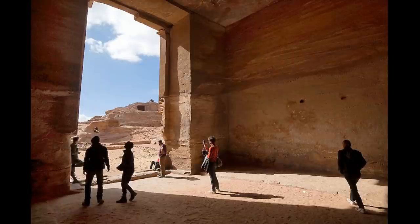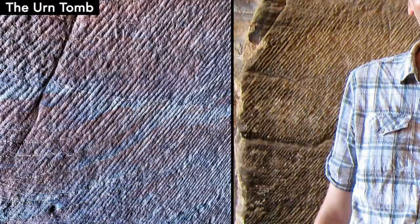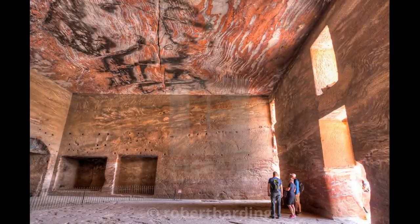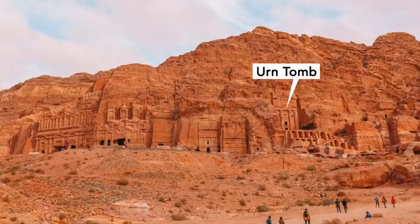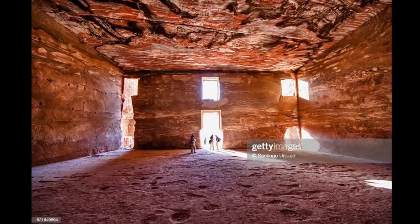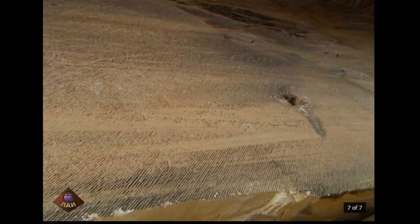In order to study the potential construction method, we need to search for details. One of the most revealing clues is the tool marks at the Urn Tomb. These ancient tool marks are like fingerprints in our forensic investigation. The Urn Tomb has a cavernous chamber over 3,400 cubic meters or 120,000 cubic feet. Whoever created this cave on a high cliff made the incredible effort to excavate a humongous amount of stone that can almost fill two Olympic swimming pools. An equally striking feature of the Urn Tomb is the fine markings that cover the entire walls and ceilings.